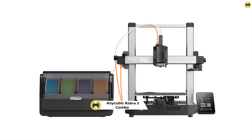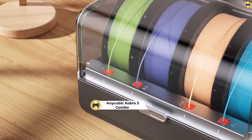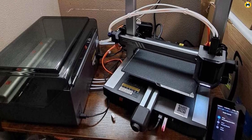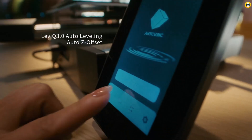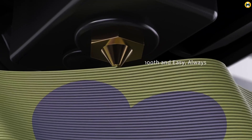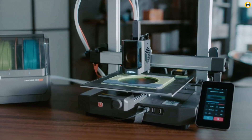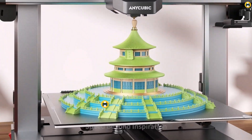Number 4: the Anycubic Cobra 3 Combo — best 3D printer in 2025 for multicolor precision and speed. The Anycubic Cobra 3 Combo stands out for its ability to print in up to 4 colors, adding incredible versatility to your projects. With an impressive 600 mm/s print speed, this printer ensures fast production without compromising on quality. The large build volume of 9.8 x 9.8 x 10.2 inches gives users the flexibility to print larger models while maintaining smooth and precise results.